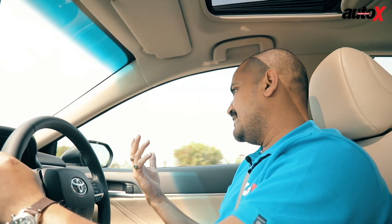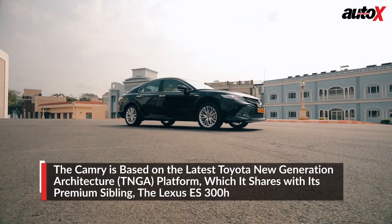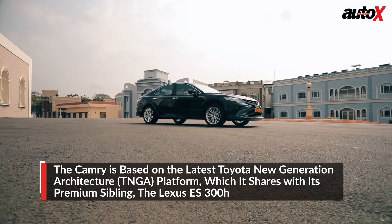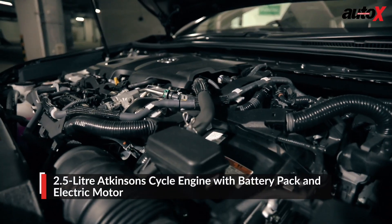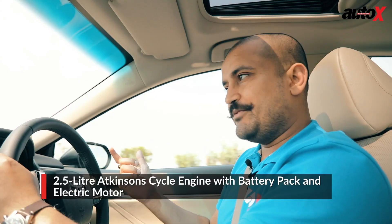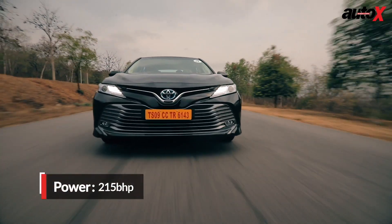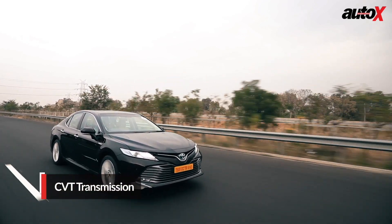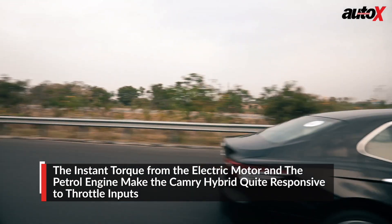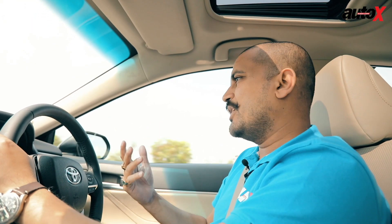The Camry hybrid is based on the new TNGA architecture it shares with the Lexus ES. It also shares the same 2.5-litre Atkinson cycle engine, with a battery below the rear seat and an electric motor. Power output is quite decent at 215-odd horsepower, with lots of torque. Even though it's powered by an e-CVT — and I don't like CVTs in general — the instant torque from the electric motor really masks that effect in everyday driving. You press the throttle, there's literally no waiting, and you fly because there's so much torque.